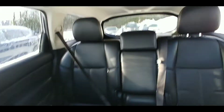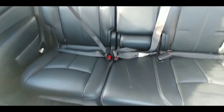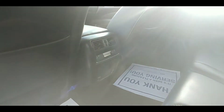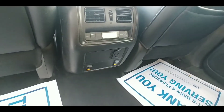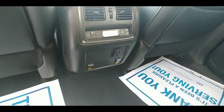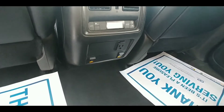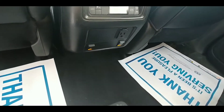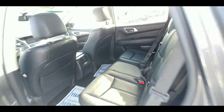Looking at the second row here, you can see beautiful leather with lots of room back here. This car features tri-zone climate control, so the rear passengers have their own climate control. It also has a 120-volt outlet, so you can plug in your laptop or chargers, and there are heated seats in the rear — your second row passengers get heated seats too.